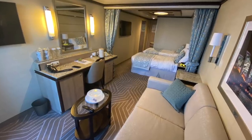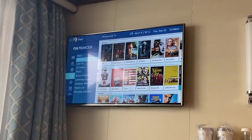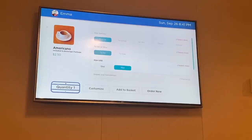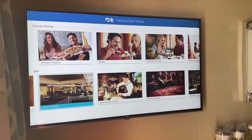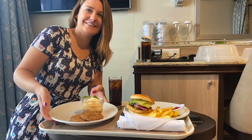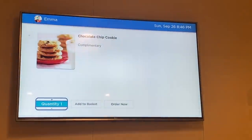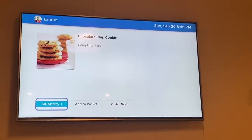Our cabin actually had two TVs and a bath, which isn't something I've ever had before. On the two TVs you could check the daily schedule, watch loads of movies, and order room service. I don't normally order room service when I cruise because normally you have to pay for it and you have to phone up, but on Princess room service is included. You can order it on the TV or on your phone and it always came within about 10 or 15 minutes. It is a little bit dangerous to go on a cruise where there's an 'order cookies to me' button, but I definitely enjoyed it.